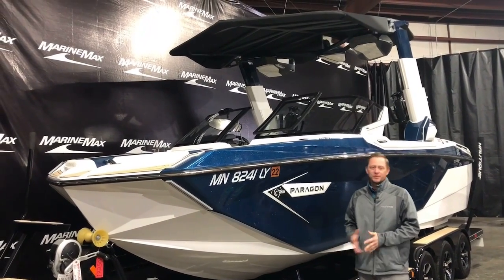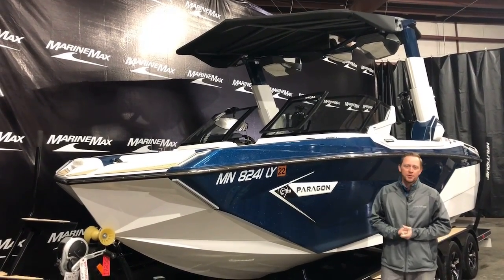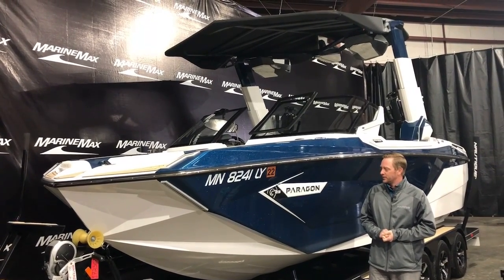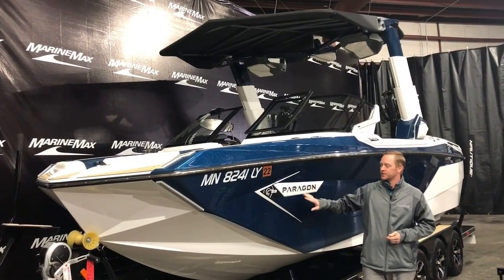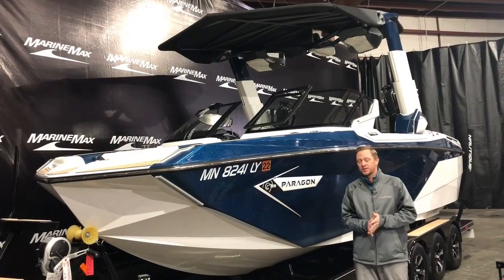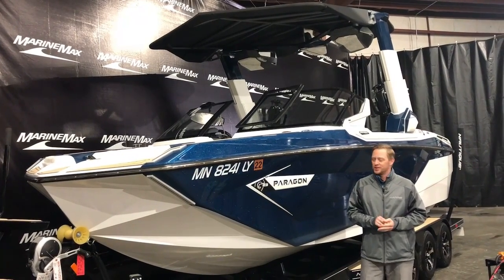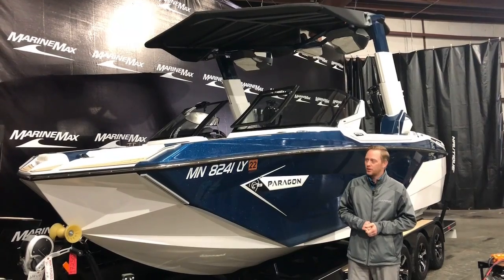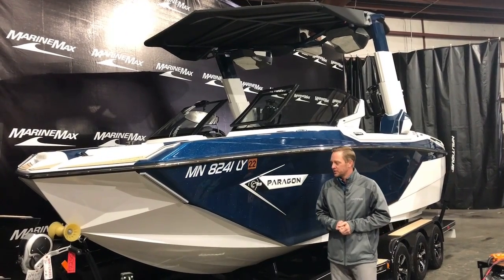Welcome to Marine Max of Rogers. My name is Josh Simonson. I've got a great boat here for you. Last year, Nautique came out with the Paragon, and this is a G23 Paragon — a gently used G23 Paragon here in Rogers, Minnesota. We'll walk you through this.